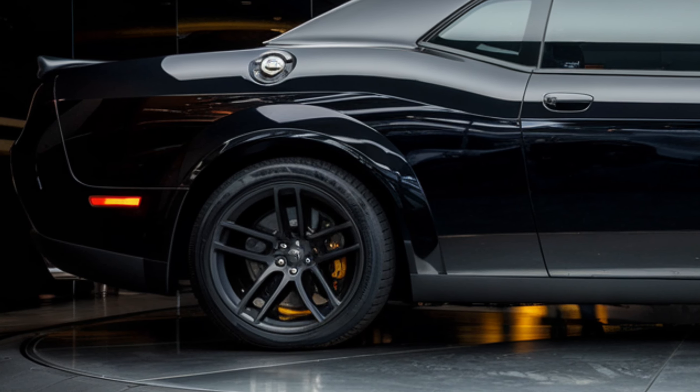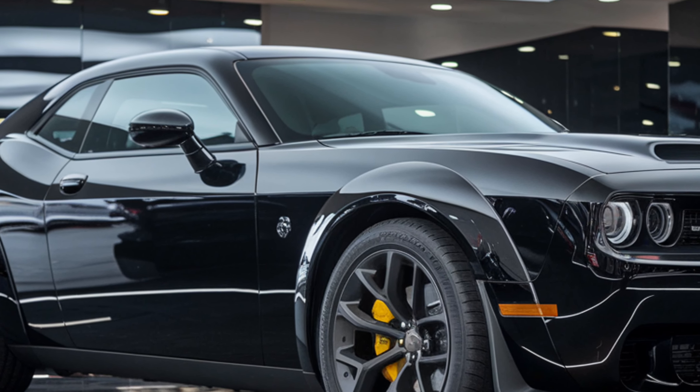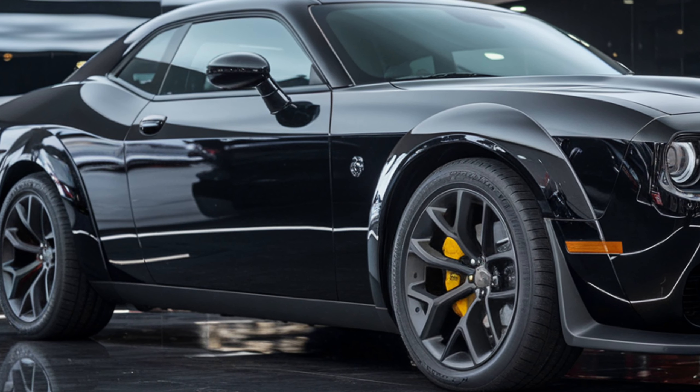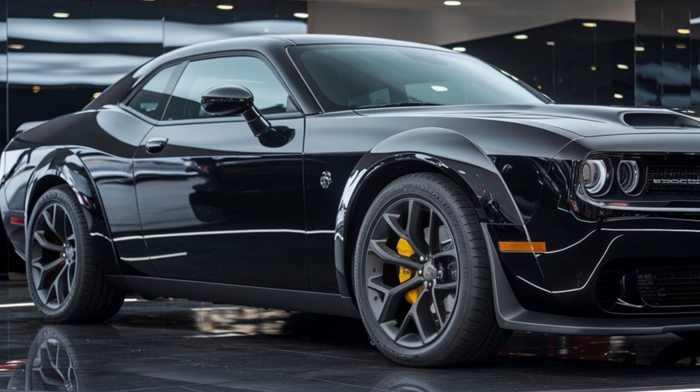Customization is another big win for 2025. Dodge offers a range of options for the Hellcat, from racing stripes and unique paint colors to carbon fiber trims and performance upgrades. You can make this car truly yours, whether you want it to look menacing in all black or go for a bold red that turns every head on the road.